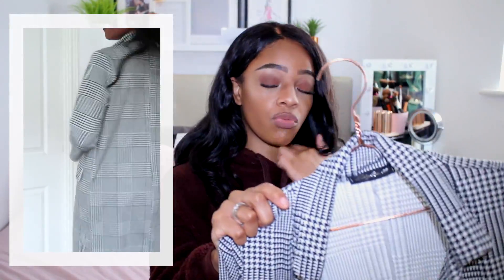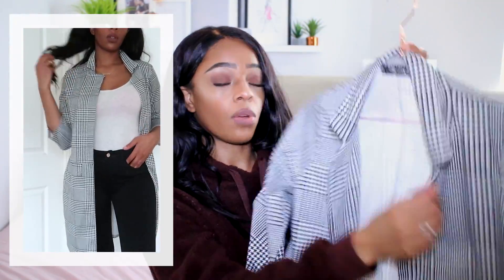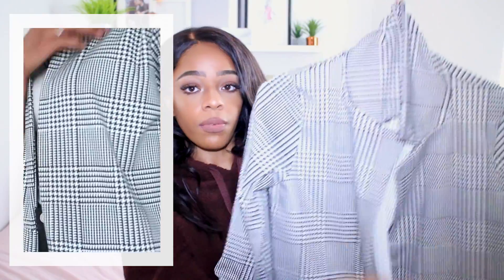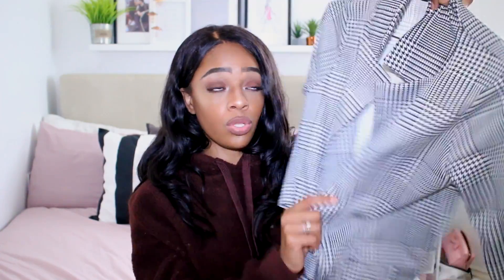The first piece from Lusula is a Prince of Wales check overcoat — so on trend right now. It's really lightweight, which is nice for autumn to layer over chunky knits. I got it in a size small. You can wear it with the lapel open or styled up. It looks so tailored and smart — I got a lot of love for this on Instagram. It makes you look classic, put-together, and like a boss. Perfect for the office if you want to look super fashionable.